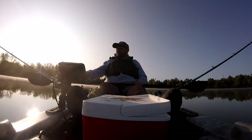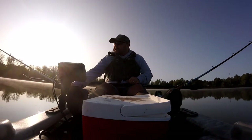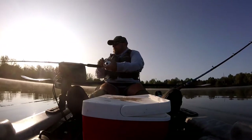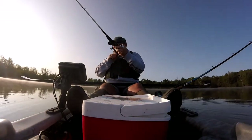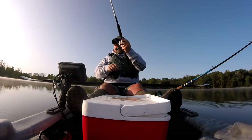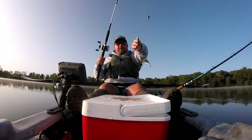We got one going over here — gonna take it. He's got it. And he let it go. That was on the shad — took two of them from us.